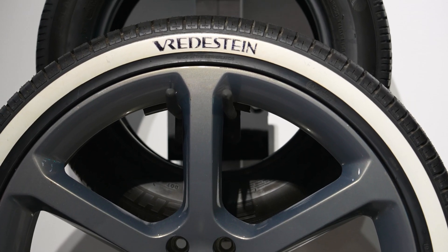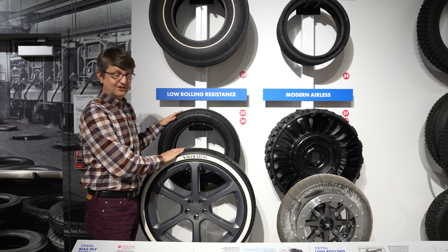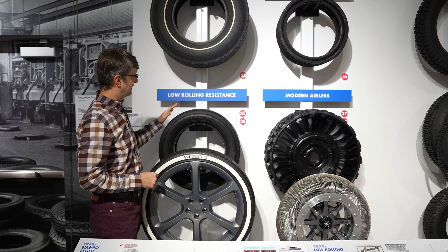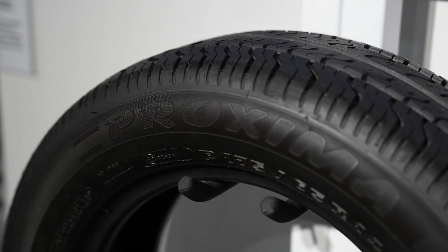So here we have two tires made specifically for electric cars — one for an electric concept car and one for a car that did go into limited production. This is the Michelin Proxima RR.